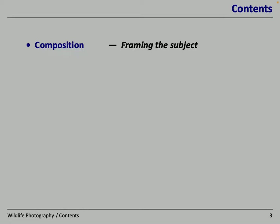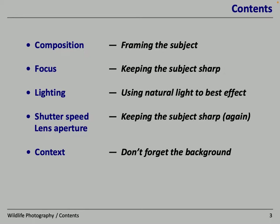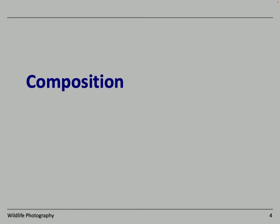I'm going to be covering composition, focus, lighting, shutter speed and lens aperture, some context, and a little bit of serendipity. Because no matter what you plan, sometimes a great photo is the result of good luck rather than the expertise of the photographer. I'll be breaking it down into these rough and ready sections rather than randomly throwing animals or birds at you. So we'll start by thinking about composition and framing the subject.